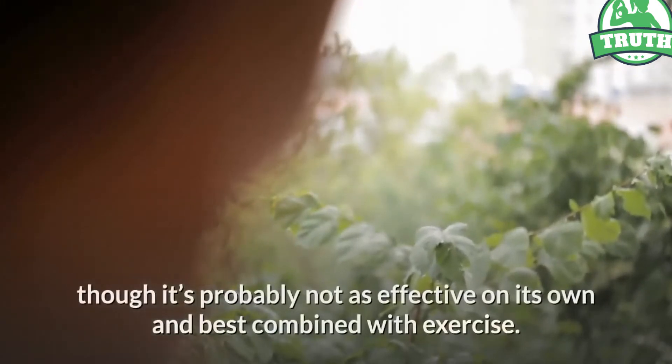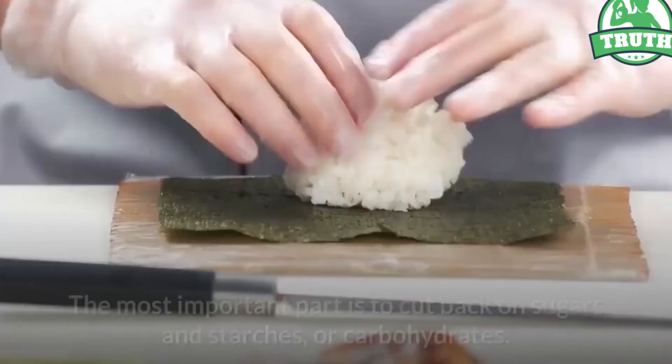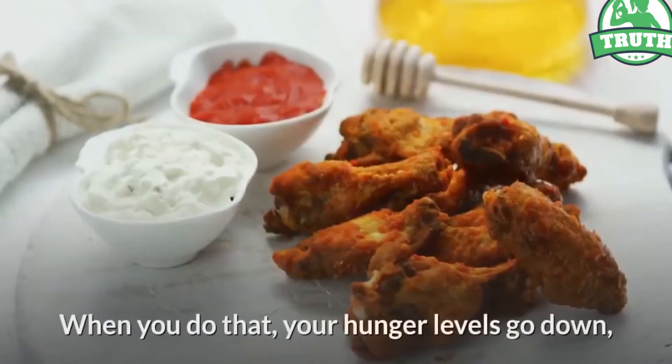Green tea is best combined with exercise. Method five: cut back on carbs. The most important part is to cut back on sugars and starches, or carbohydrates. When you do that, your hunger levels go down and you generally end up eating significantly fewer calories.